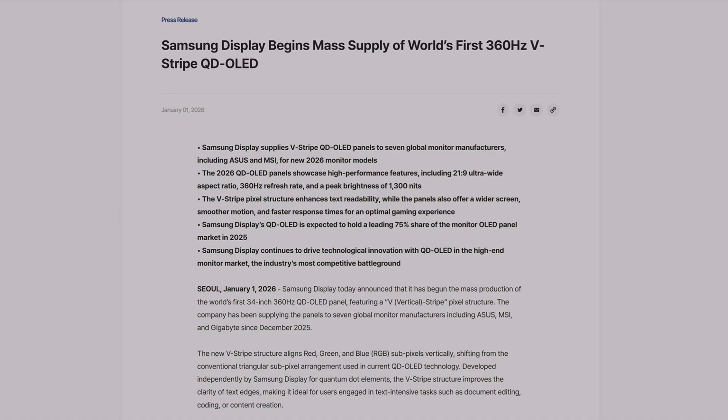Getting right into it, we have some amazing news as Samsung Display is supplying V-Stripe QD OLED panels to seven global monitor manufacturers, including Asus and MSI, for its new 2026 monitor models.